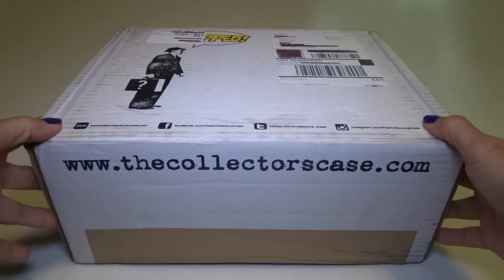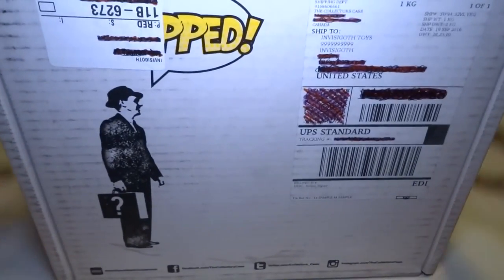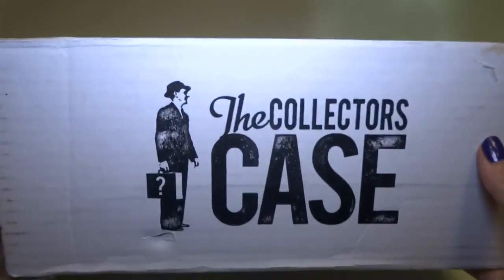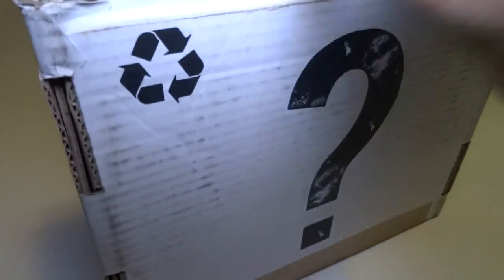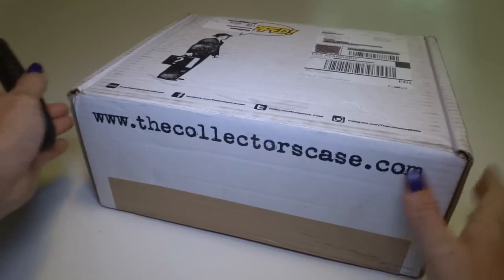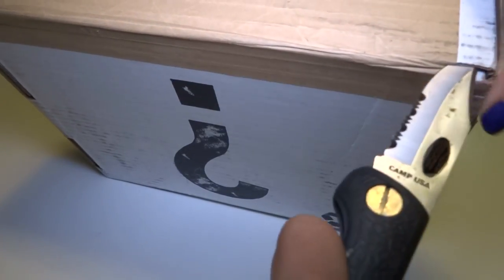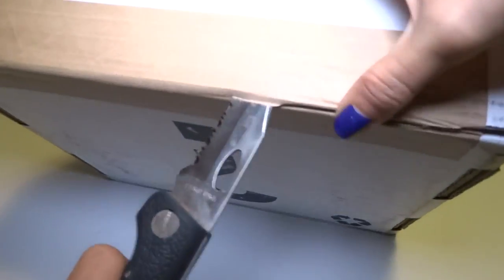Hey everyone! Today I've got another box from TheCollector'sCase.com. This is a monthly subscription box of really nice, high quality stuff. The first one I got was super awesome, and you can get this type of box in your mail if you just go to this website — there will be a link in the description. I highly recommend it because I loved the first box I got.